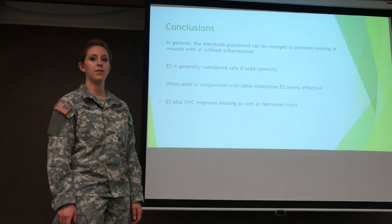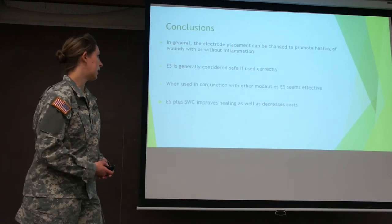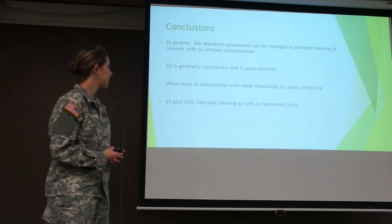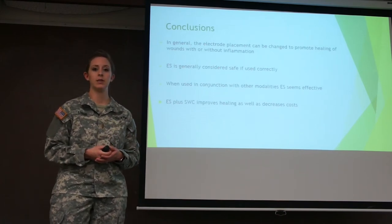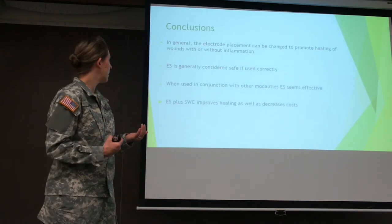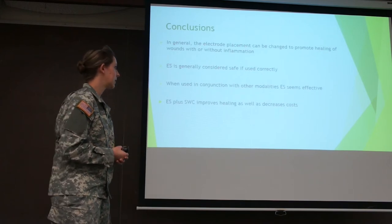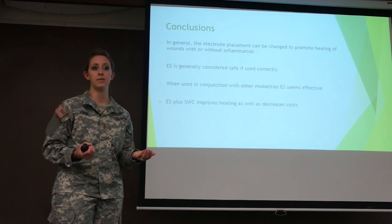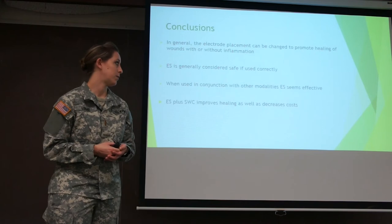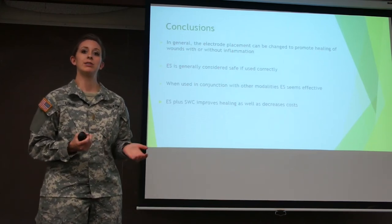In conclusion, we found that electrical stimulation can be used for wound ulcer treatment. Its effectiveness depends on electrode placement and polarity, and it can be applied in different phases of healing — inflammatory or proliferative. It is generally considered safe when used correctly, and most of the time it is effective, but more effective when used in conjunction with other modalities. We also found that electrical stimulation combined with standard wound care is cost effective.